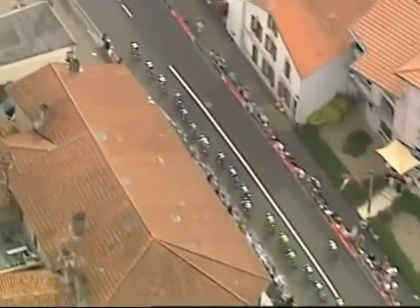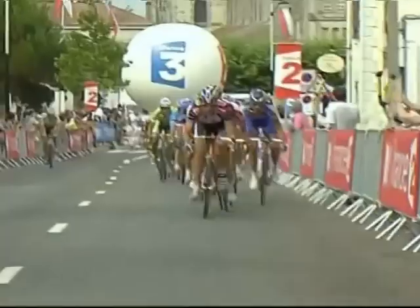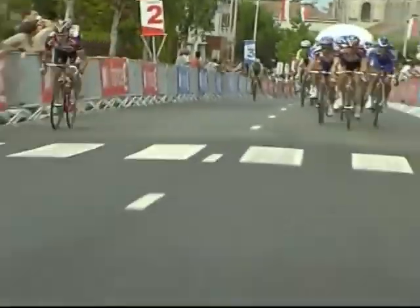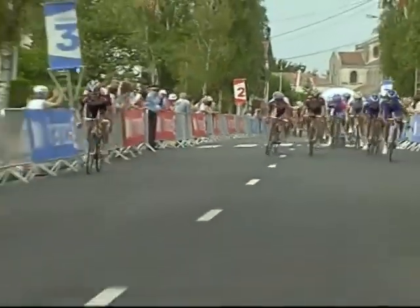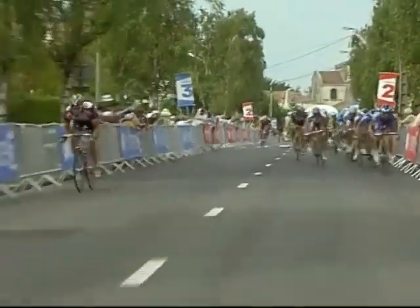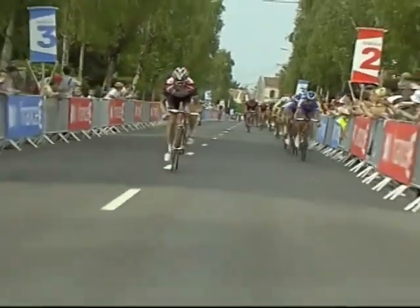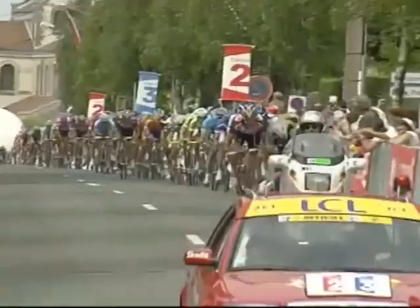Around yet another roundabout, the Liquigas rider has done his day — done it well. Now he brought other riders, and in fact we've got Stuart O'Grady coming up on the left of our picture now. CSC — that's a typical move by O'Grady, even with his fractured vertebrae he's obviously feeling better. A good cheeky move by O'Grady, but I think Quickstep have him under control.